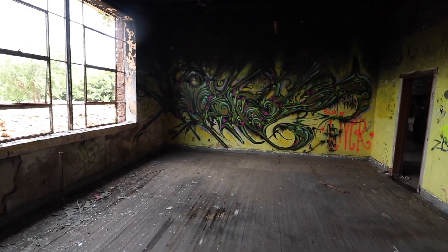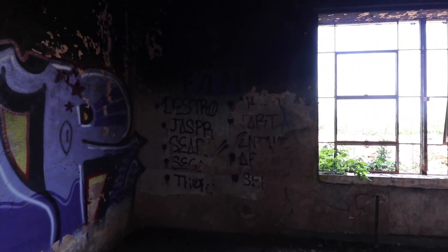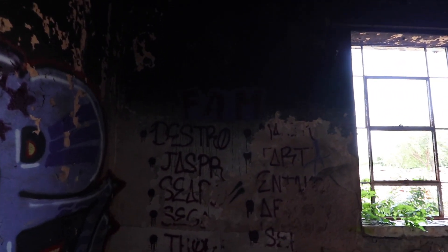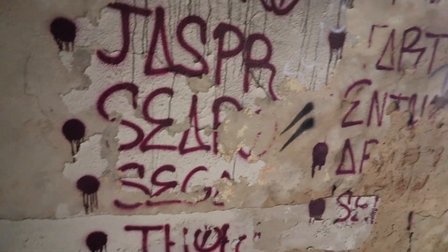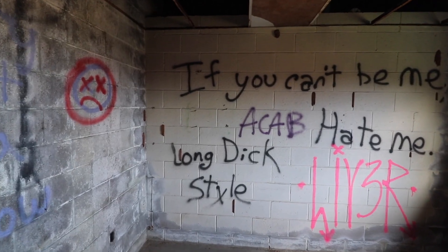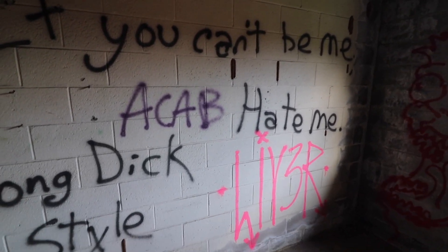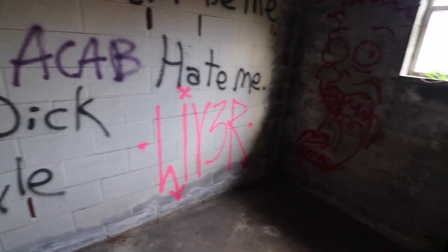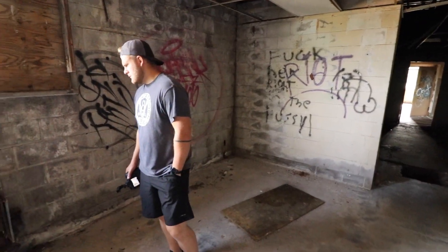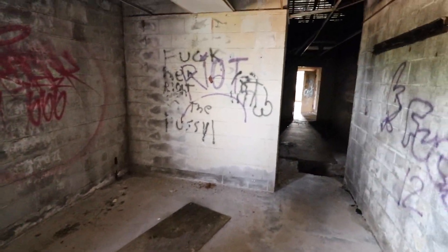Oh my gosh. They said they put the name of the fan up here — Destro, Jesper, whatever, I can't read the rest of that. There's graffiti that says 'you can't be me, hate me.' What was this room? Maybe a bathroom? No, there's no drains. Maybe a storage room, like a closet area or something.